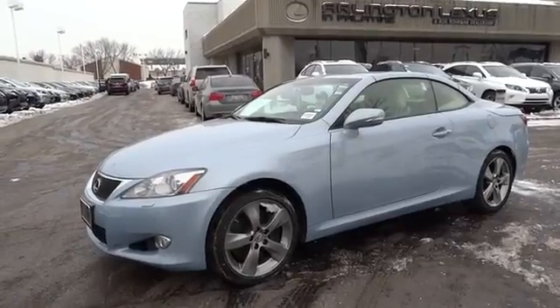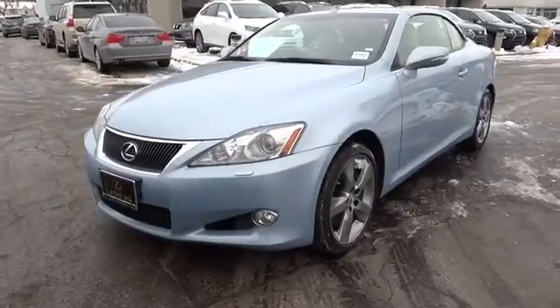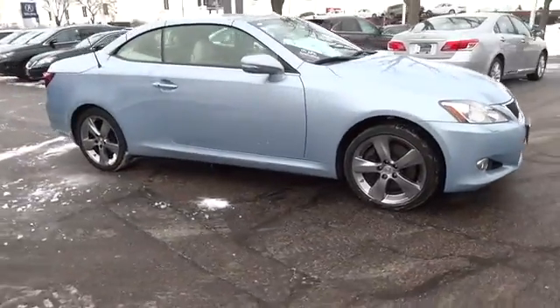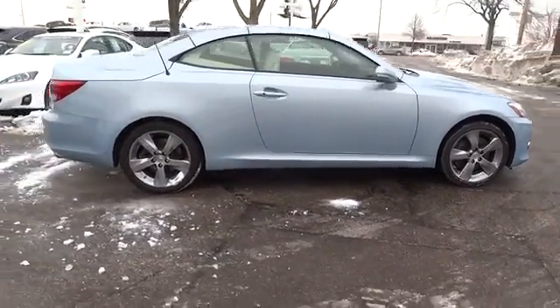The 2010 IS250. An interior and exterior design inspired by the world of competitive racing, the IS250's authentic performance and style are the hallmarks of this classy luxury sedan and is priced below $40,000.